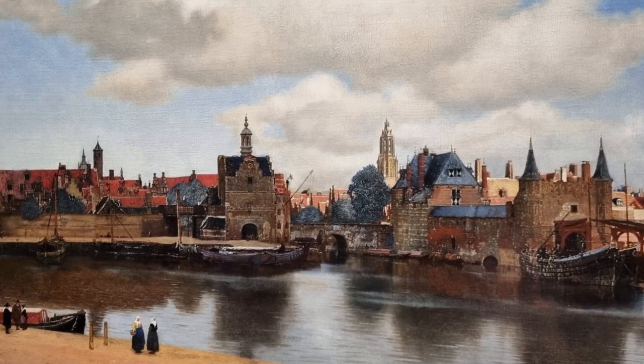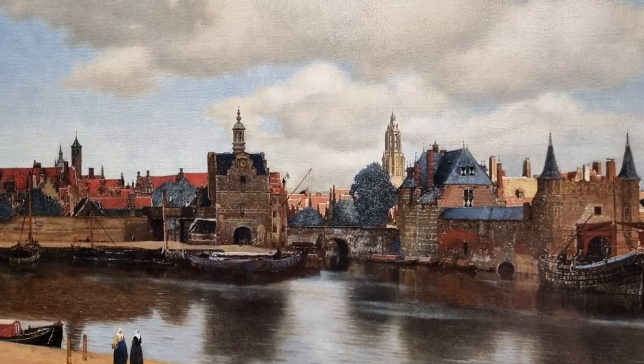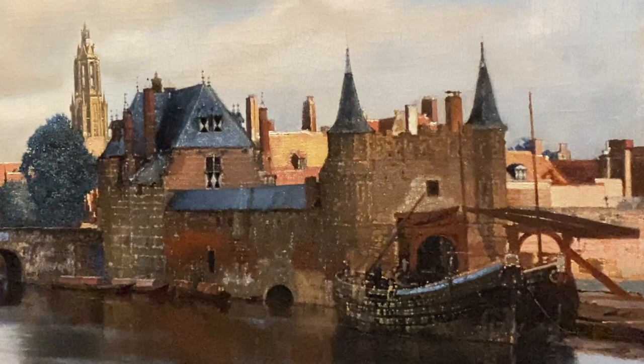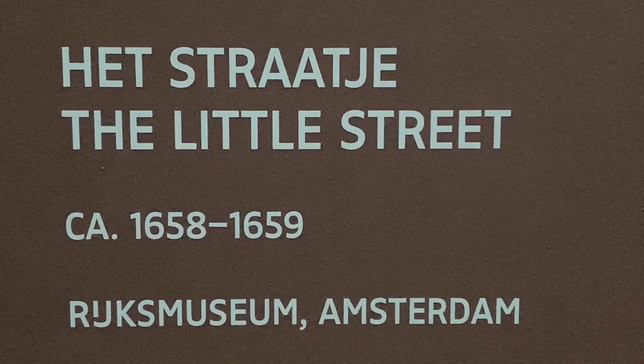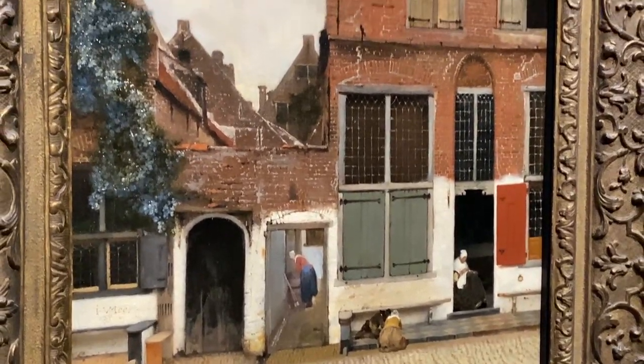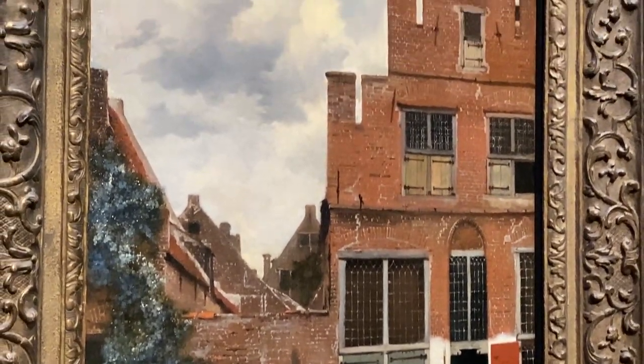Johannes Vermeer is one of the most famous Dutch painters from the 17th century. He was born in and painted mostly in his hometown of Delft. Although known for his masterful use of light and composition, it is how he conveys calmness, closeness, and stillness that is most powerful.